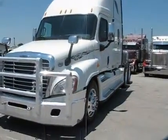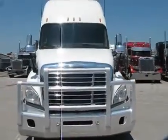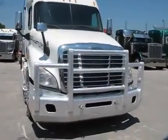Alright guys, here we are with QTS 1353. It's a 2010 Freightliner Cascadia with a moose catcher.